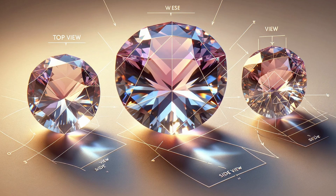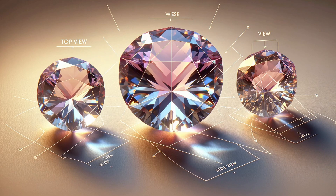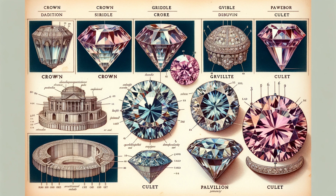Just as a gemstone refracts light into a spectrum of colors, so must we refract our perspective, viewing our subject from a multitude of angles. From the top, a gemstone may reveal its table and crown — the topmost facets that invite the light. From the side, the girdle, a band of balance, and the pavilion, a pyramid of precision. Each part, from table to culet, plays its role in the symphony of light. Our camera dances around it, capturing every movement, every shimmer — a collection of images that fully encompasses the beauty of our subject. This is not just photography; it's a panoramic portrait of a gemstone's soul.